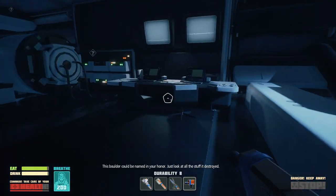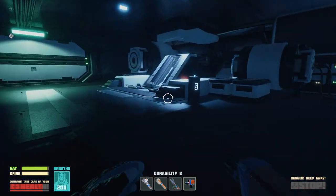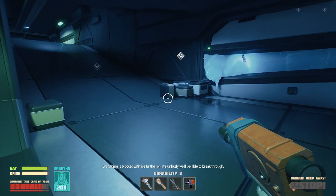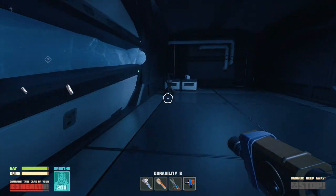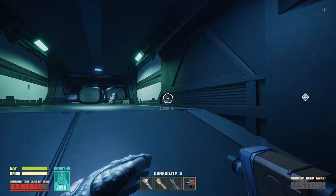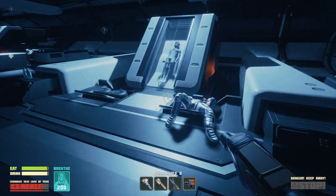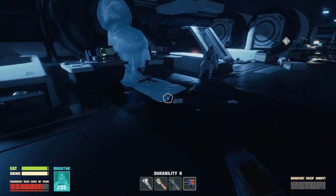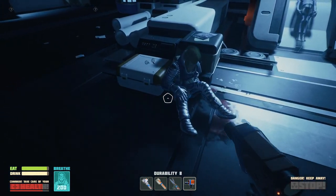This boulder could be named in your honor — just look at all the stuff it destroyed. Whoa. I assume that's the way I'm supposed to go. But first... everything is blocked with ice further on — it's unlikely we'll be able to break through. No, this doesn't look good. What about up here? Is it another cryo place? Is there gonna be another refrigerator in here somewhere? Oh no! This guy just apparently did what? Do people get shot here? What's up with this place? He's missing an arm!